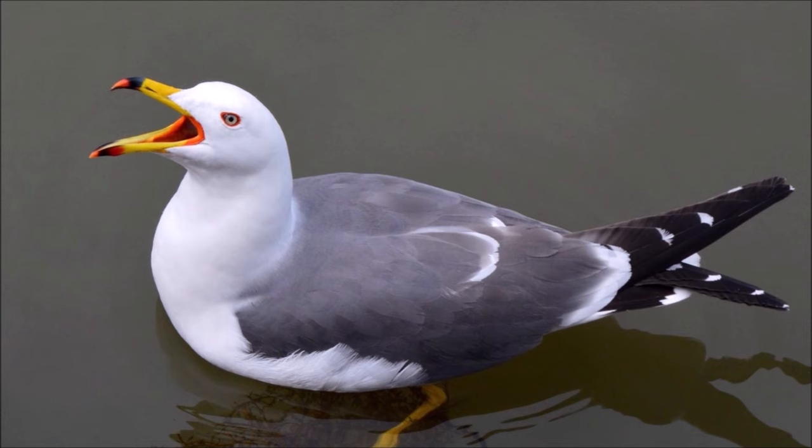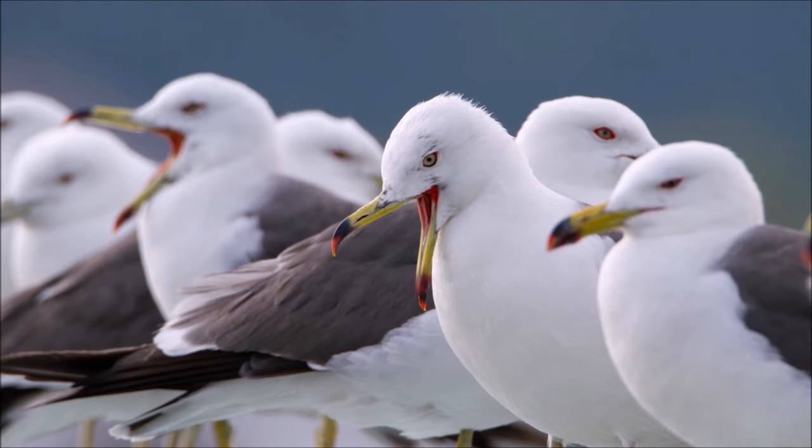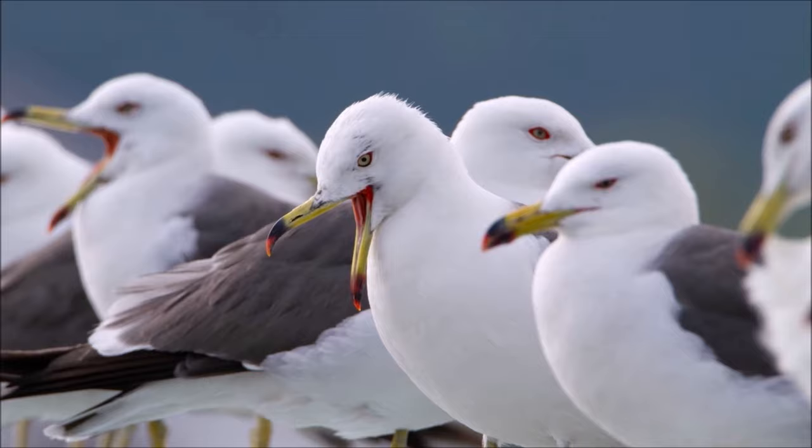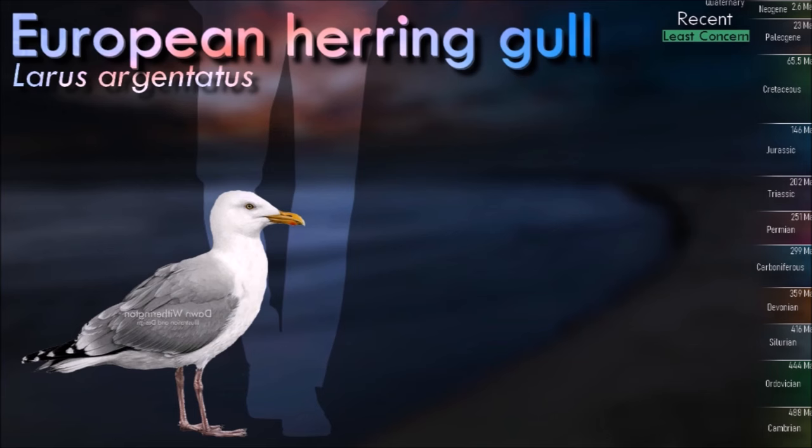Most gulls are ground-nesting carnivores which take live food or scavenge opportunistically, particularly the Larus species. Live food often includes crustaceans, mollusks, fish and small birds. Gulls have unhinging jaws which allow them to consume large prey. European herring gull flocks have a loose pecking order, based on size, aggressiveness and physical strength.